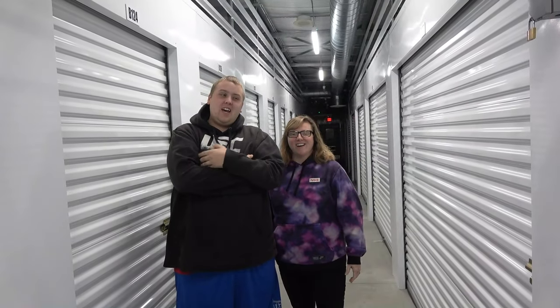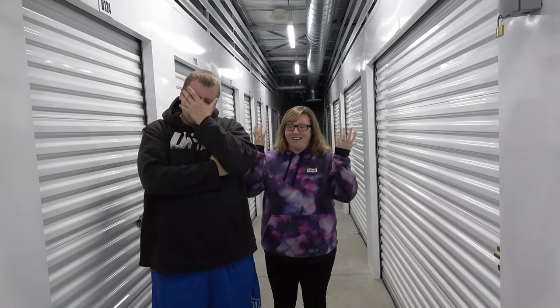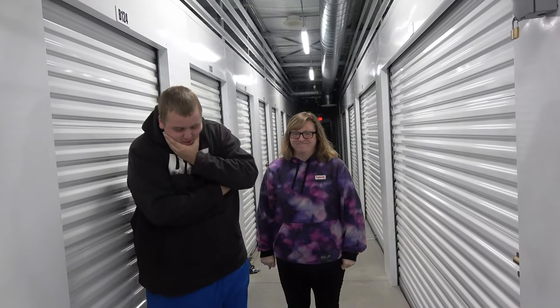Welcome back to Trader and my Jeebus guys. Today we have this huge 10 by 10 unit. I don't even want to mention what we paid, so let me explain the background before we get into it.